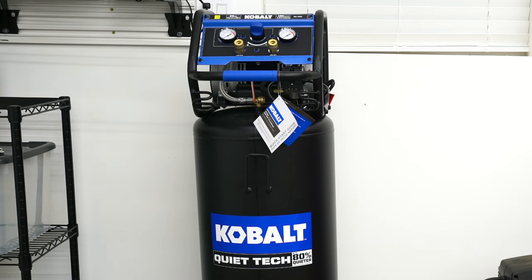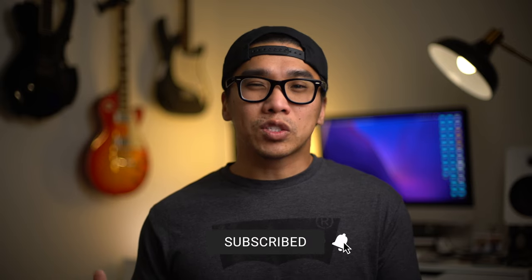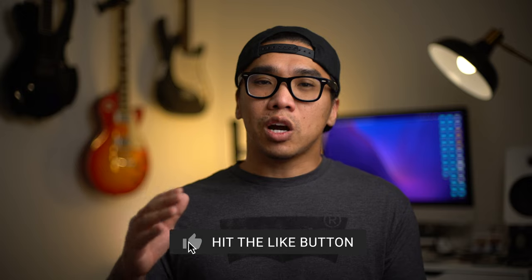After some research I decided to purchase the Cobalt QuietTech 26 gallon air compressor. I personally am no air compressor expert — this is only the third compressor I've actually owned — so I don't have a lot of knowledge on the field. For this video I just wanted to share why I personally decided to go with this particular compressor.